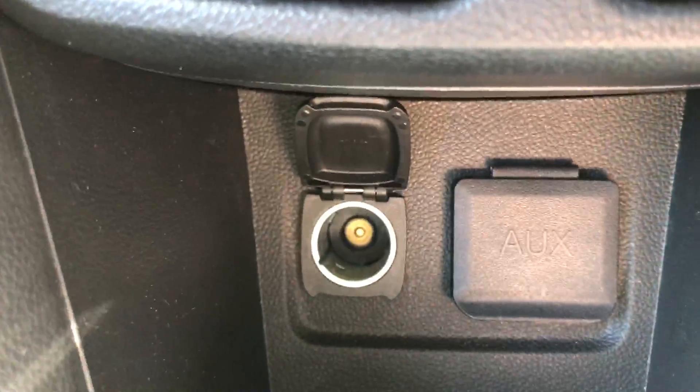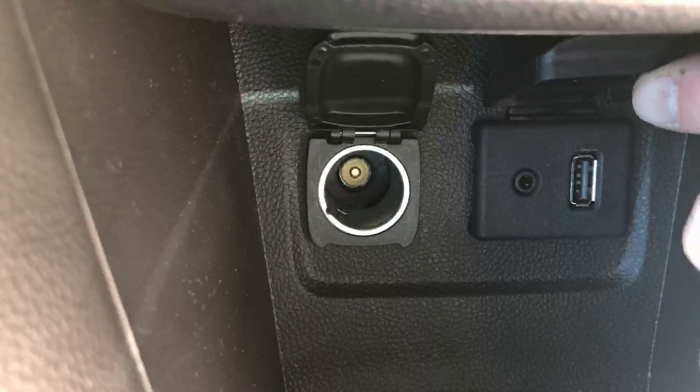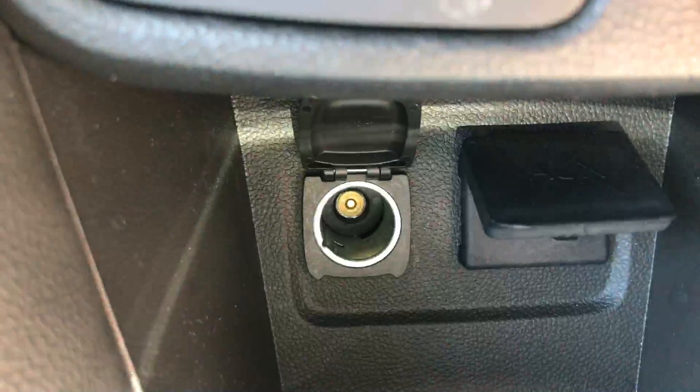Moving further down, we have the 12-volt power supply. Also, you can see the auxiliary and USB connection ports as well.